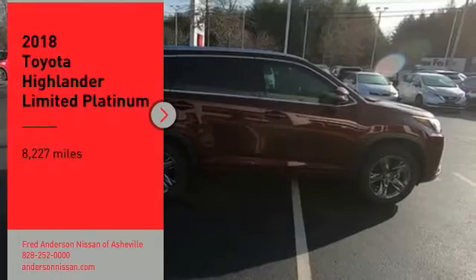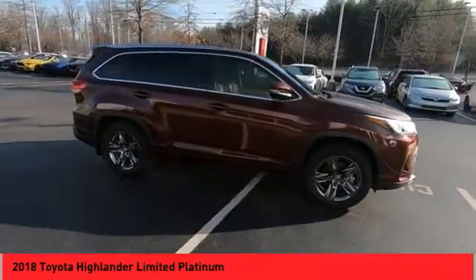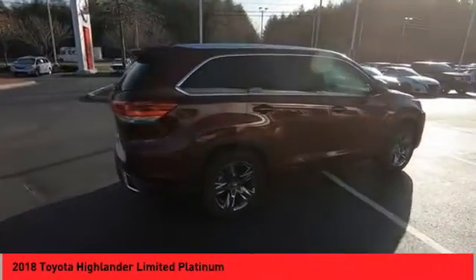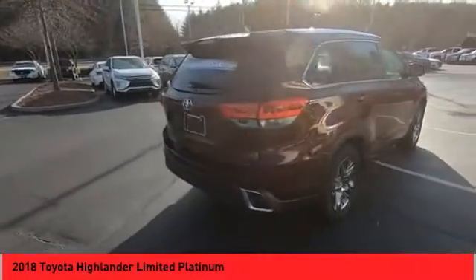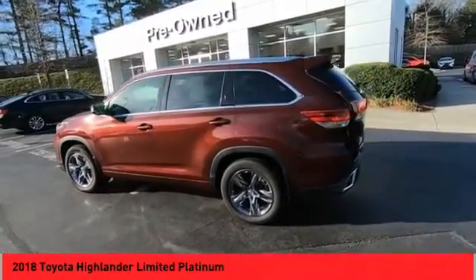You are going to love the 2018 Highlander. The Highlander is the SUV that's thought of everything. The Highlander offers seating for up to seven and features Toyota's innovative center stow design. The second row bench seat folds away, leaving a pair of captain's chairs.